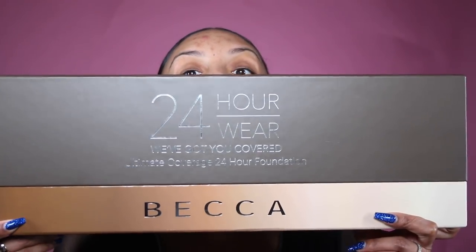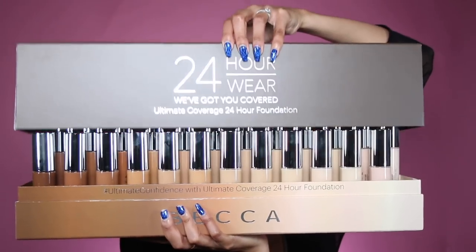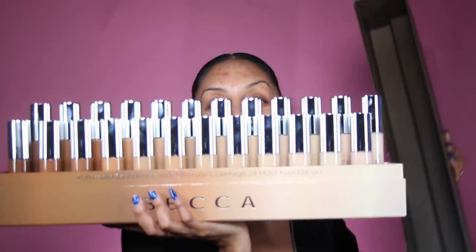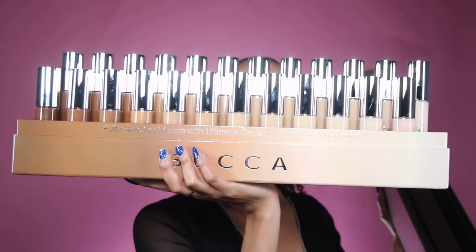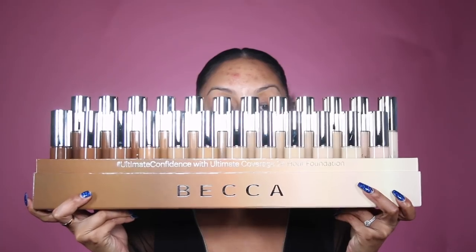Now if you guys follow me on Twitter, Instagram, or Snapchat, you saw that I just got this amazing package from Becca in the mail. Inside this amazing package, there are 24 shades of their 24-hour ultimate full coverage foundation. So this inspired me to do my Foundation Friday today, and then I realized I've already reviewed this foundation.